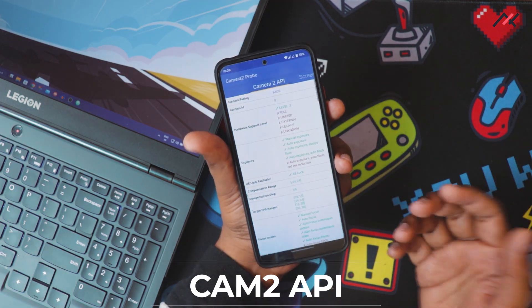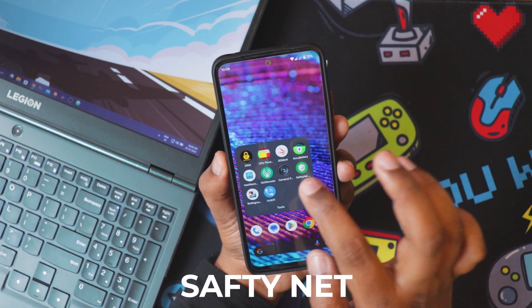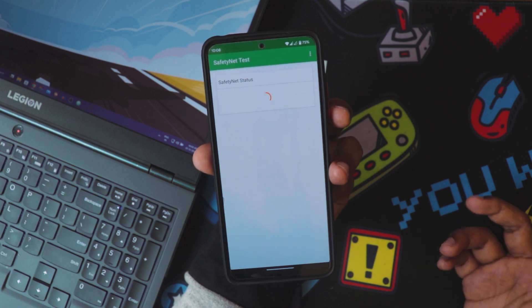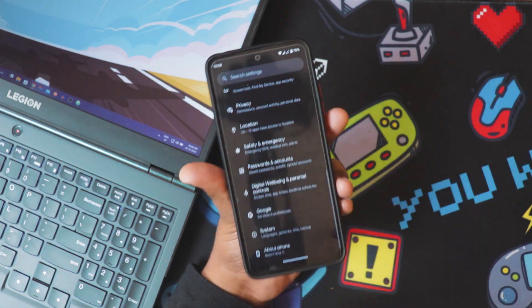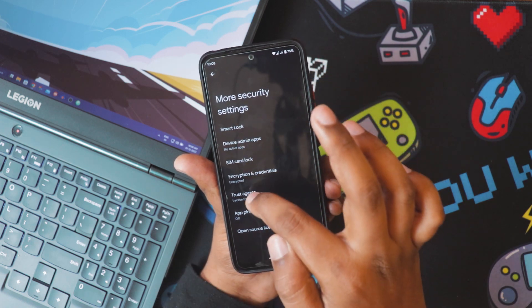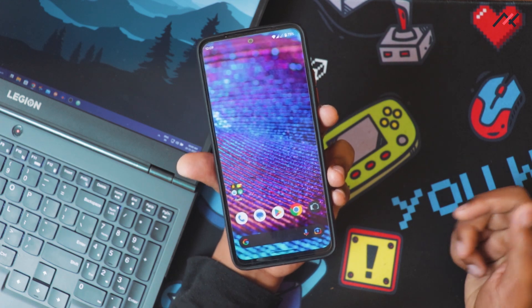Next is Camera2 API — it's Level 3, so you can directly install GCam and other apps, which work perfectly fine on this device. For Safety Net, I ran the test and it passed very well — all four cases succeeded, so you can use payment apps and banking apps. Also, storage is fully encrypted here, which may cause a little lag when switching between apps.